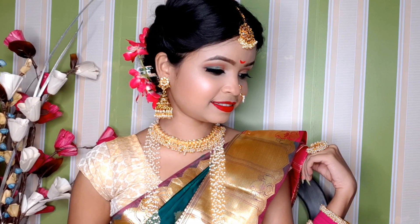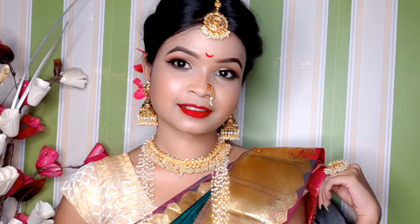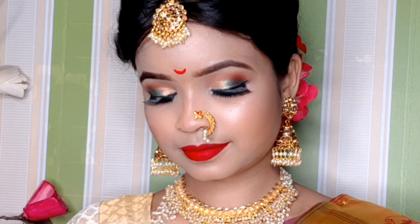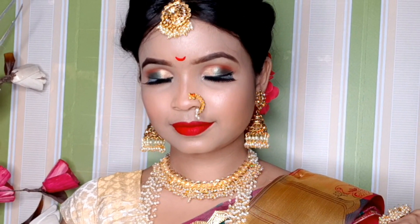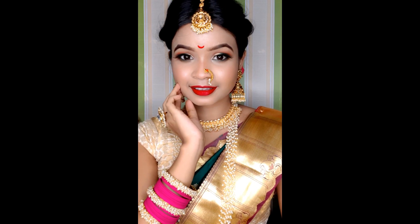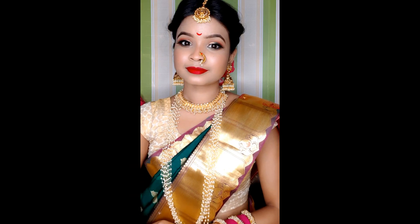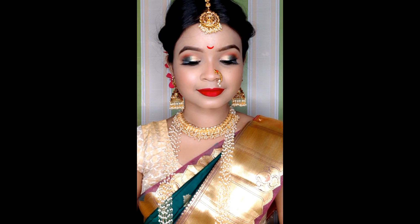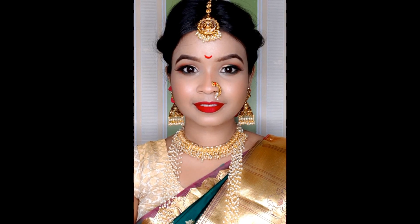This is the final look! So guys, if you like this video, please comment and subscribe to our channel. Please like and share the video. Bye bye guys and love you all!